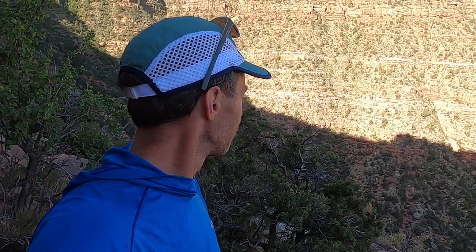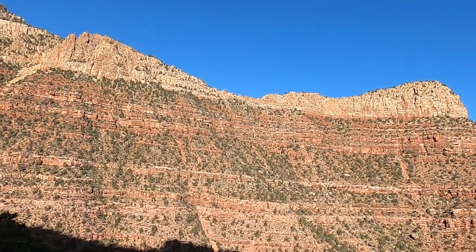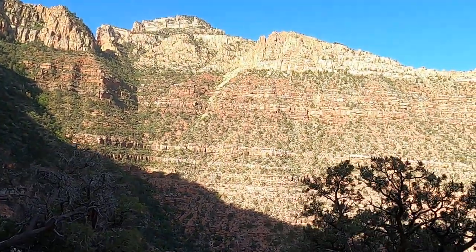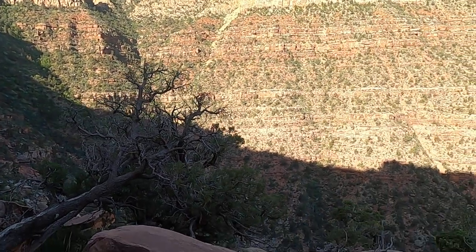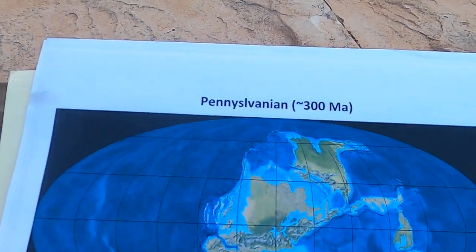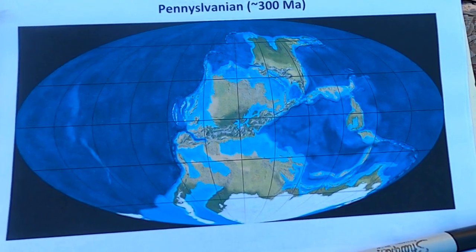There's sandstone, limestone, shale, and mudstone from many different depositional environments. We'll start with the regional context of the Supai Group and then look at it in more detail. I've got a couple of maps here to show what was going on at the time. The Supai Group was deposited in the Pennsylvanian, about 300 million years ago.